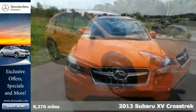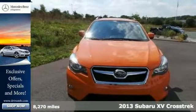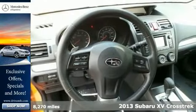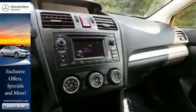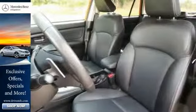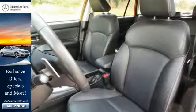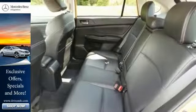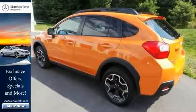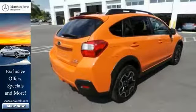Here's a 2013 Subaru XV Crosstrek. This is a car that was built to inspire adventure. It is a fuel-efficient package that offers plenty of support for long and bumpy rides. This is the car for active, budget-conscious drivers. It is equipped with all-wheel drive, steering wheel audio controls, and heated mirrors. Take this stylish and capable XV Crosstrek for a test drive today.